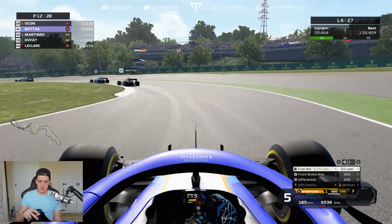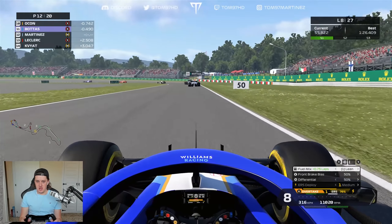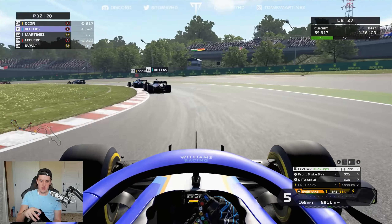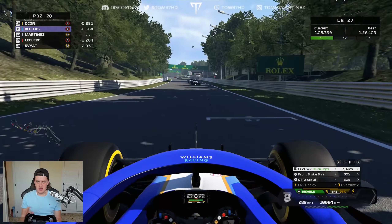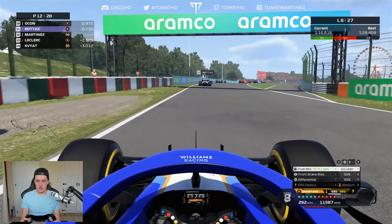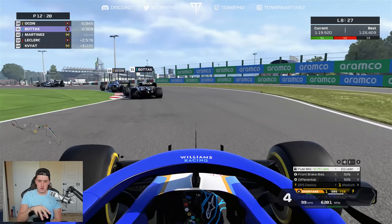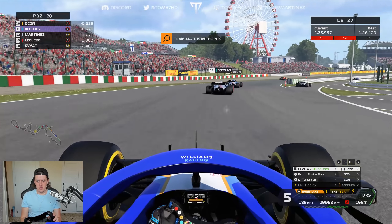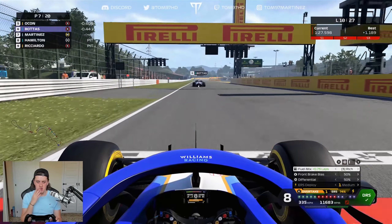That was close — almost completely lost my front wing running into the back of Bottas. Checking for damage — didn't feel contact but you never know. Cars should be pitting this lap — things should start to open up. Pace right now is pretty good, developing a slight edge over the AI. Some cars are in — not as many as I thought, but enough. Ocon is still ahead of Bottas.